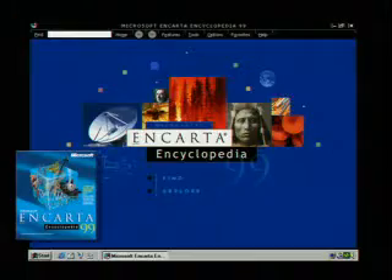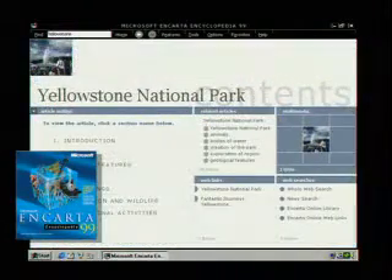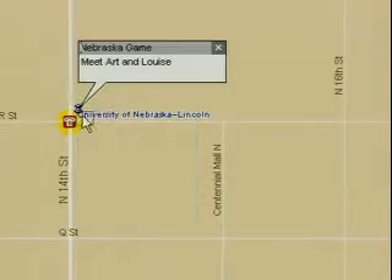Next stop? Research in Encarta Encyclopedia 99. The new Contents page makes it easier than ever to find what you're looking for. With Expedia Streets 98, you can zoom down and pinpoint street addresses across the United States, then print out a map.